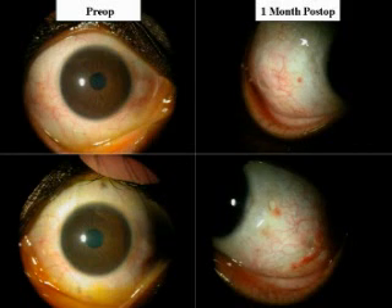The two eyes in the left panel show the pre-op appearance of the patient with bilateral pinguecula. The lesion had been treated previously with topical steroid before the surgery.